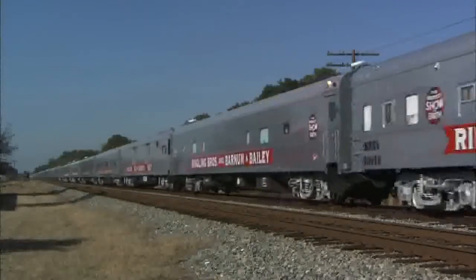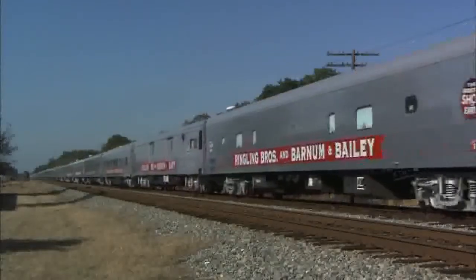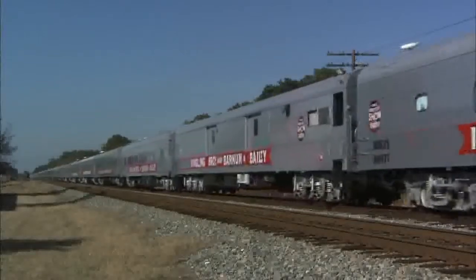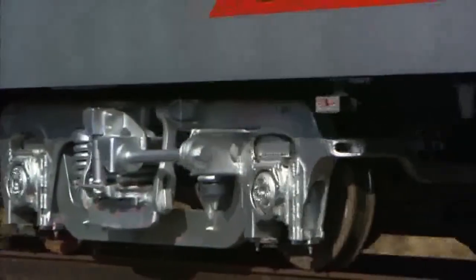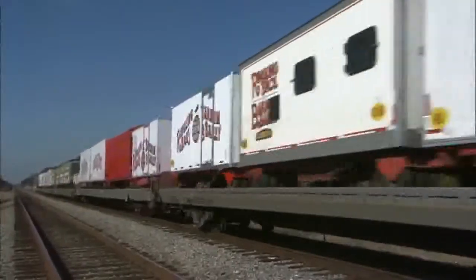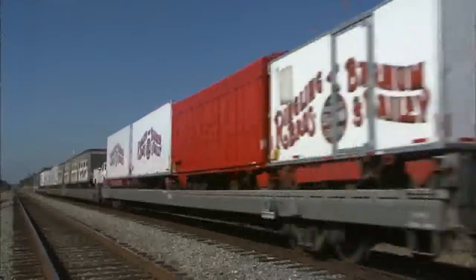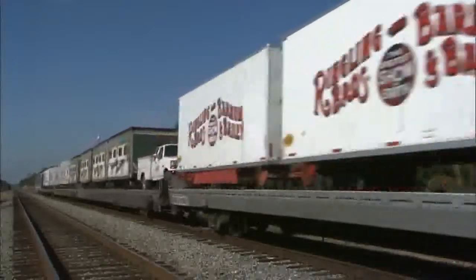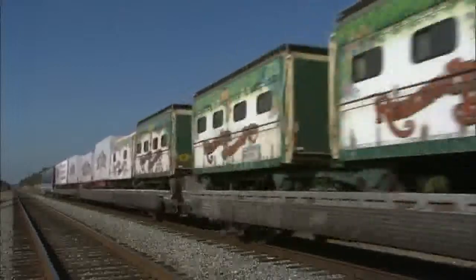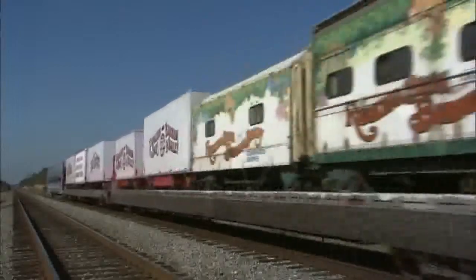It's more economical to move it by rail. The fleet of trucks that we would need to move this show would be astronomical. We have 42 wagons on each unit right now, as well as our animals and our performers. It's just not even close economically to transport this by truck.